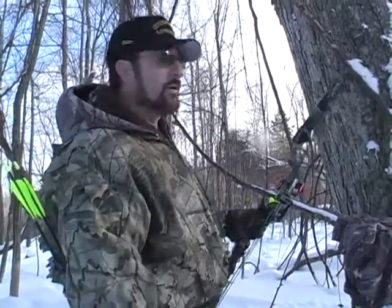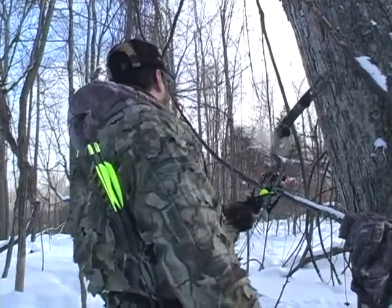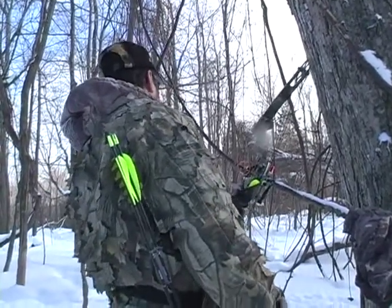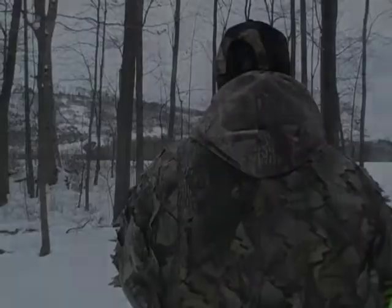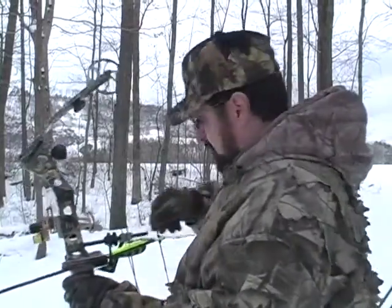I don't have the rangefinder, so I'm just going to make sure they're close. Here they come — it's two of them.